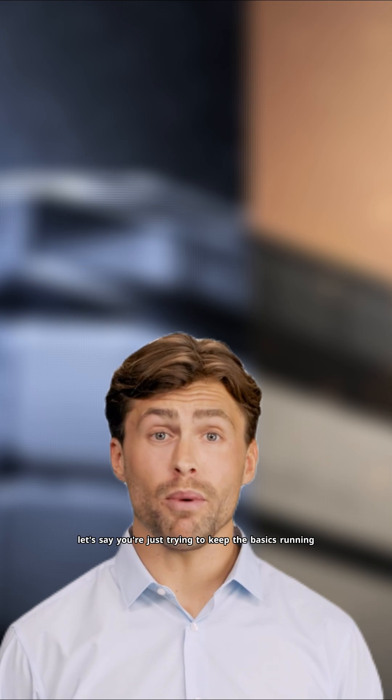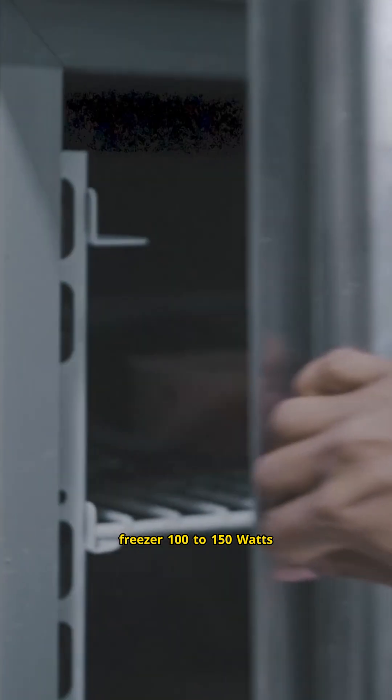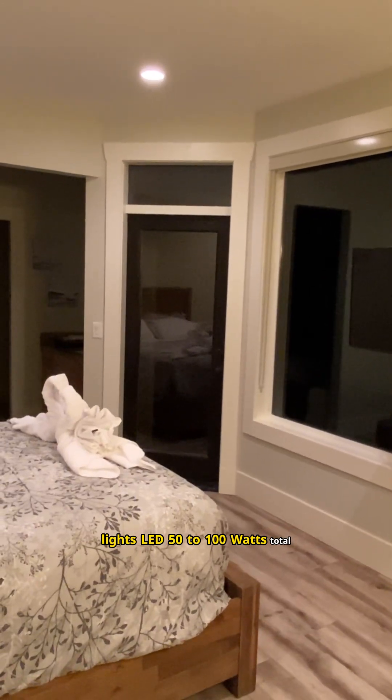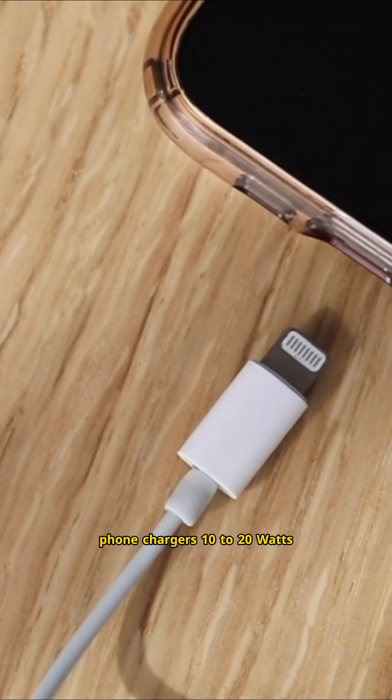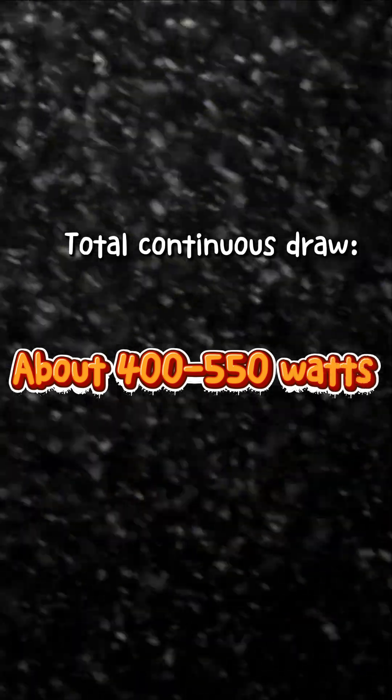Let's say you're just trying to keep the basics running: refrigerator at 150 to 200 watts continuous, freezer at 100 to 150 watts, LED lights at 50 to 100 watts total, internet router at 10 to 20 watts, phone chargers at 10 to 20 watts, and a laptop at 50 watts. Total continuous draw: about 400 to 550 watts.